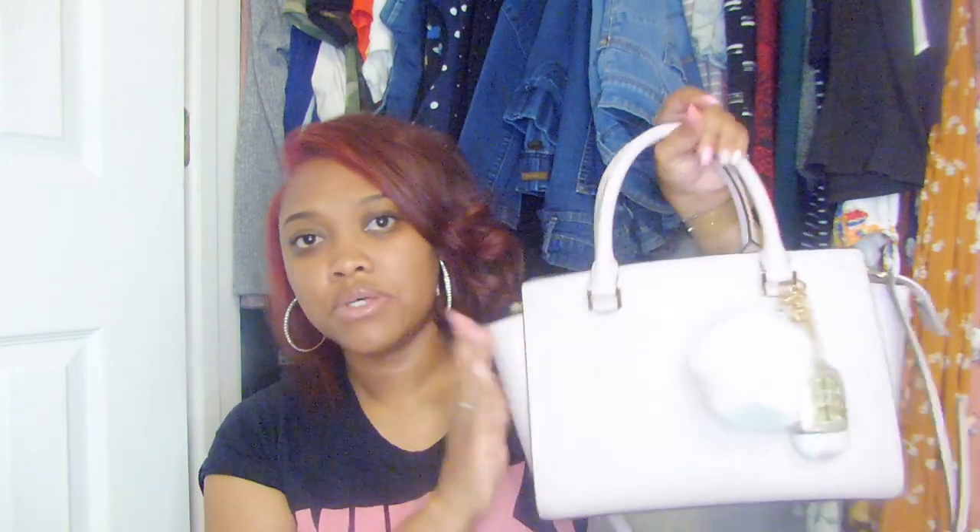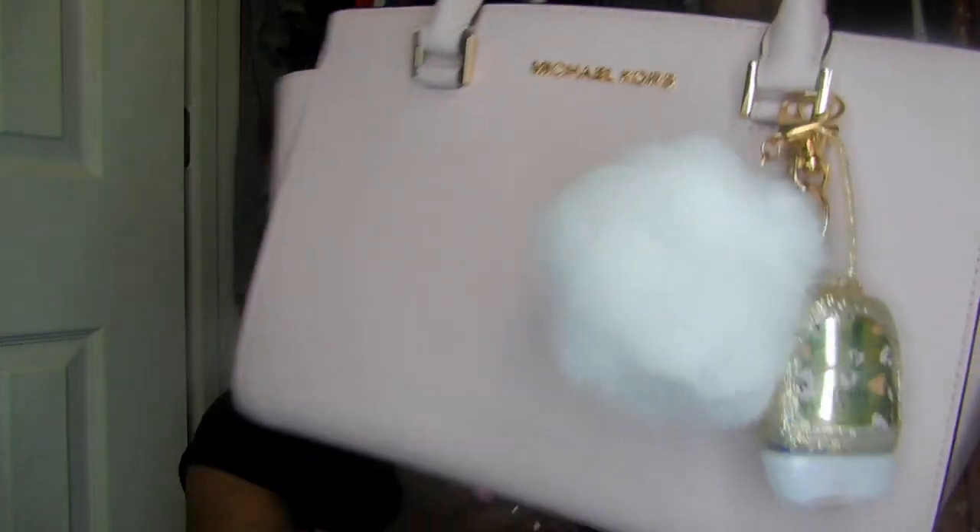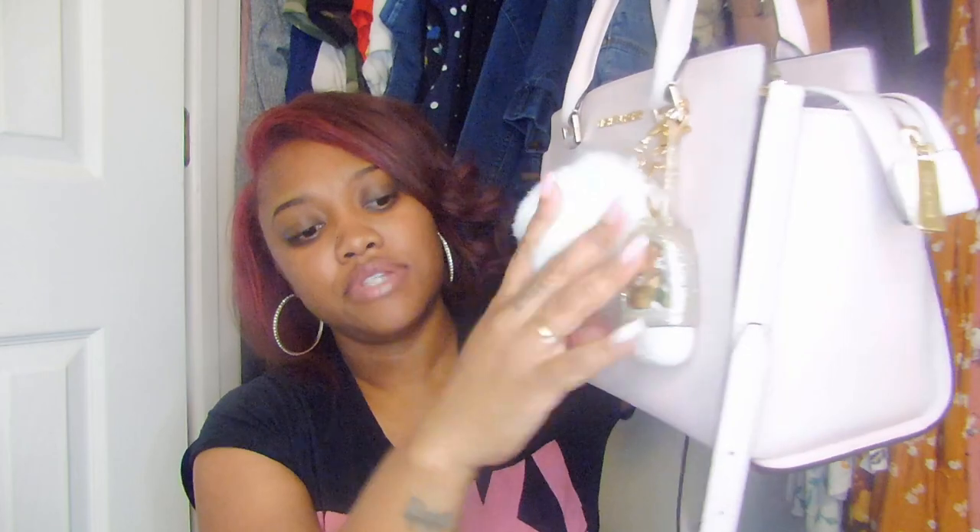So that's everything in my purse, you guys. This is the Michael Kors medium leather Selma bag in the color Blossom — it was a birthday gift. The little decorations I put on there are just personal touches. Let me know if you want to know anything else about my bag. I'll also be doing a 'What's in my cosmetic bag' video. Make sure you check out my other videos, subscribe, and tell your friends — see you next time, bye!